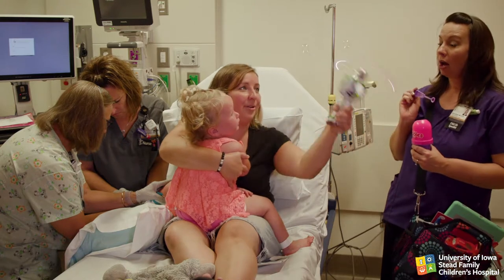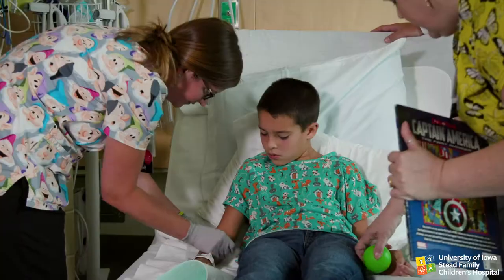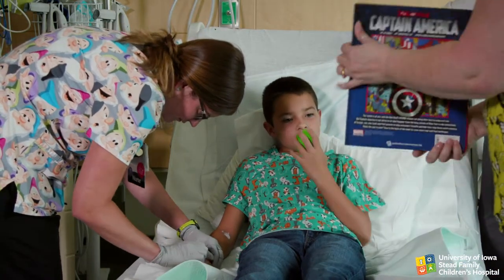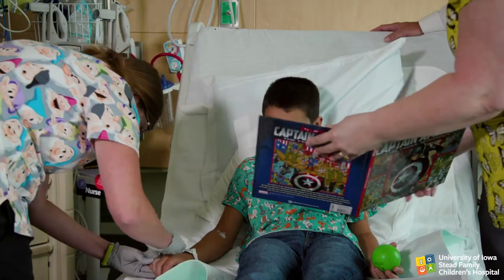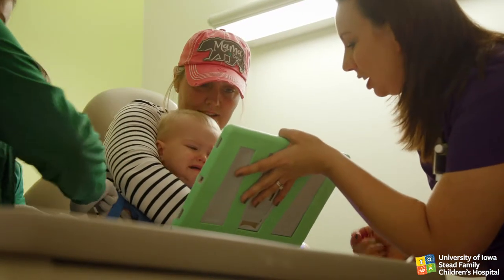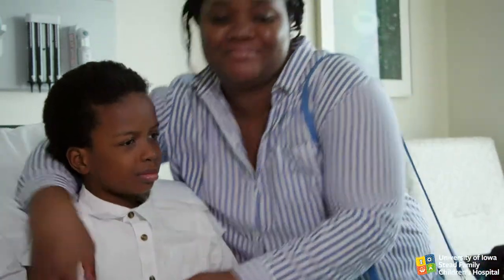Children need to express their feelings. Be accepting if the child cries. A child who is upset may be able to follow a specific instruction, such as squeezing a parent's hand or a soft toy when prompted. If the child is able to pay attention to you and respond to your requests, then the child is benefiting from distraction.